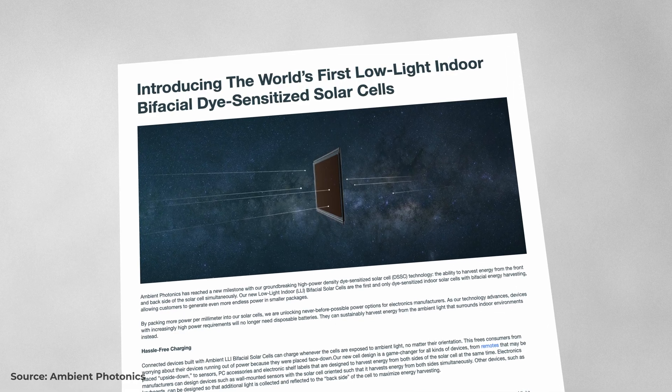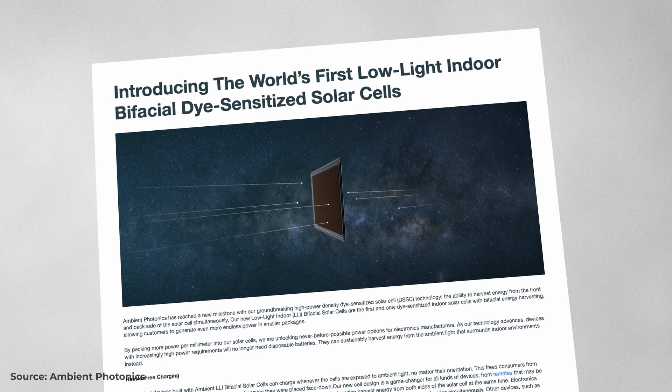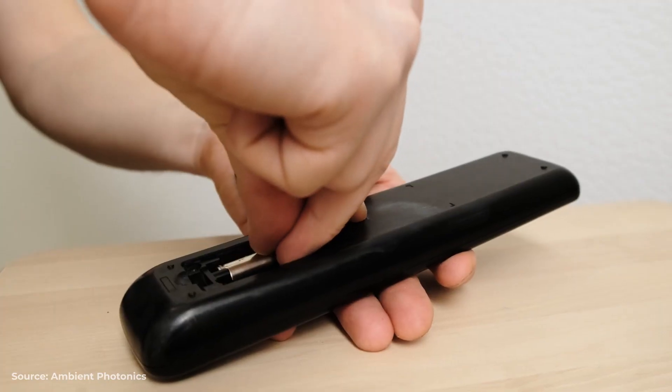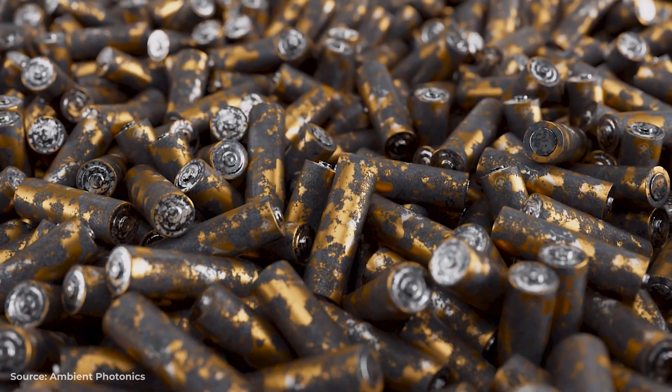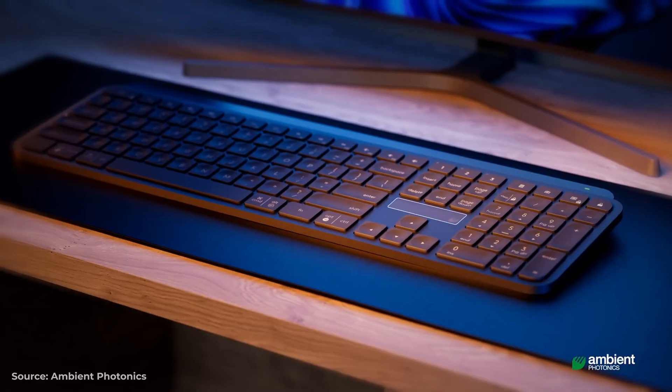Recently, Ambient have unveiled a bifacial cell that would allow energy to be harvested from both sides of a device simultaneously — think, for example, a TV remote that can be placed on either side. So could this technology really see the end of battery-powered home devices? The average consumer in the US disposes of 8 batteries every year, and recycling rates for alkaline batteries remain low across the globe. By not only producing renewable energy for home devices but also simultaneously eliminating the battery problem, these cells could provide a major step forward in reaching sustainable goals. I'm Luke, and this was the Upshift.